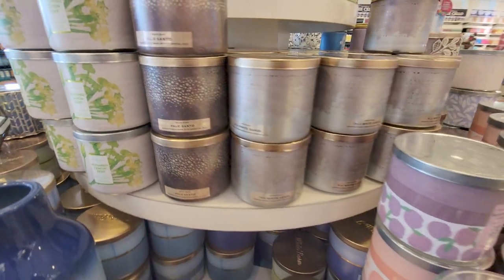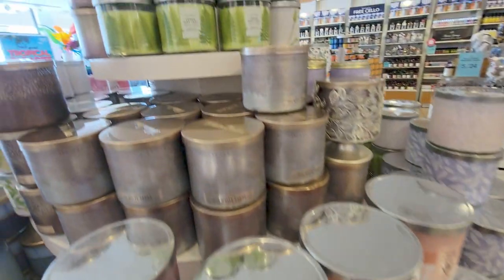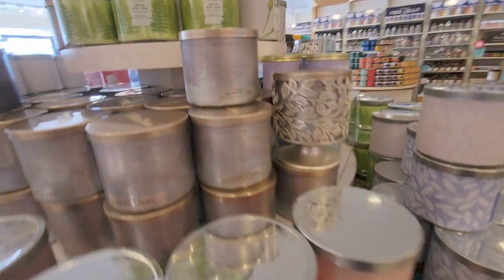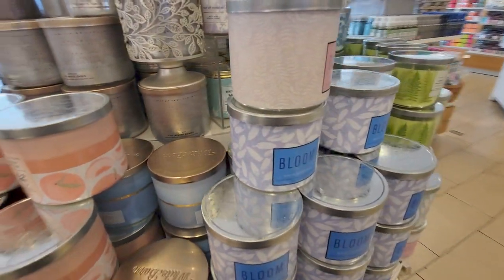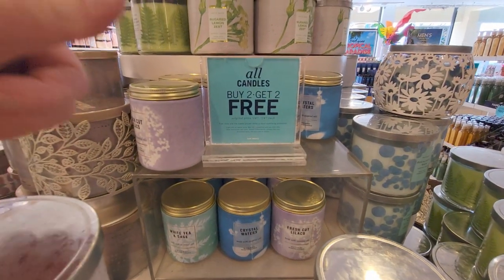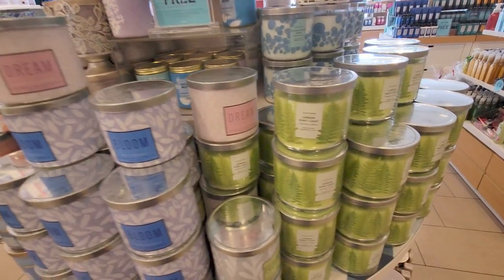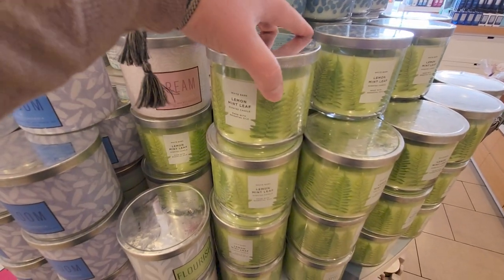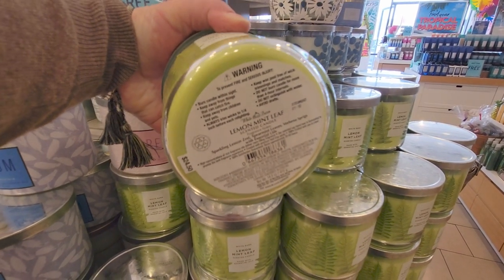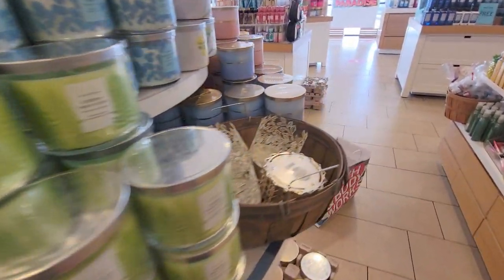Sugared Lemon Zest. Palo Santo. Blackberry and Basil again. And up there, Lemon Mint Leaf — smells so good. It reminds me a lot of Limoncello; it's like they're sisters, the same family. Giving it a thumbs up for the buy two, get two free today. Lemon Mint Leaf — Sparkling Lemon Zest, Spearmint Leaves, and one more note I just missed reading back.